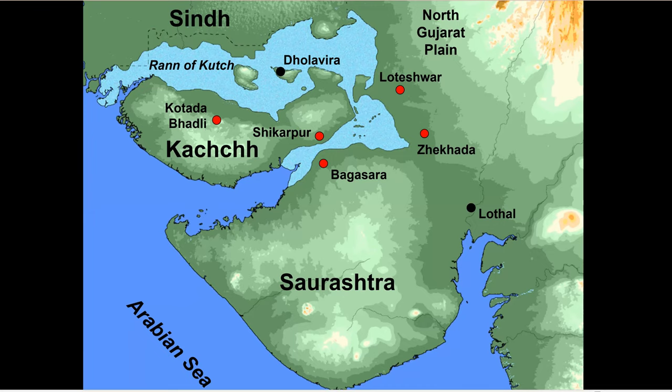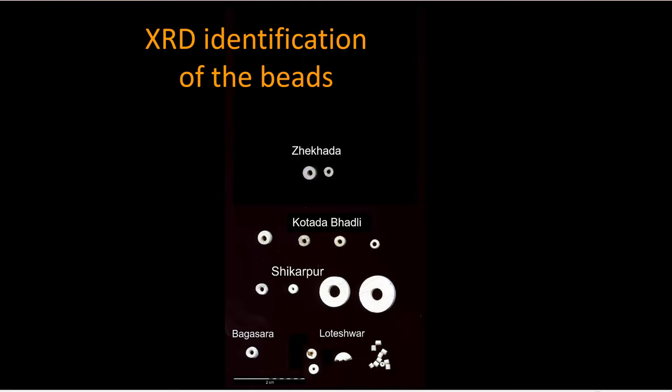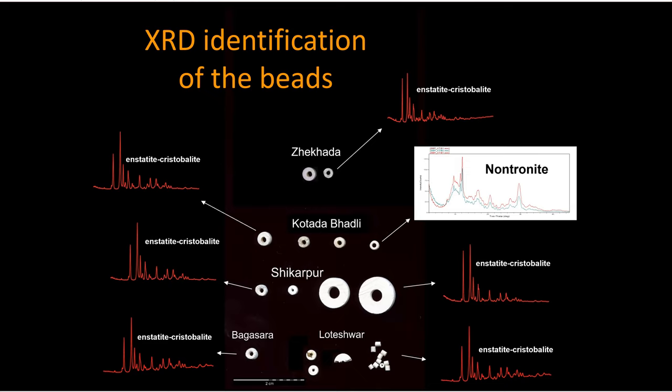Before subjecting these to neutron activation, I did X-ray diffraction (XRD) identification of the beads just to confirm that they were indeed steatite and high-fired. They are all enstatite-cristobalite — all high-fired beads — with the exception of three beads from Kotata Badli. These were actually not steatite at all; you couldn't tell from looking at them. They appeared in hand specimen to be small white steatite beads, but in fact they were nontronite clay, a locally available raw material. We had to exclude those from the study, obviously, as they're not steatite — but I'm going to talk about them briefly at the very end of this talk.